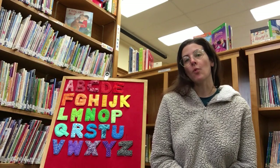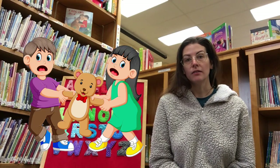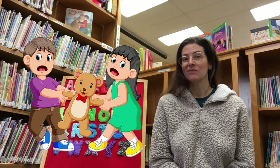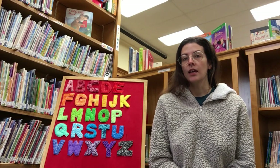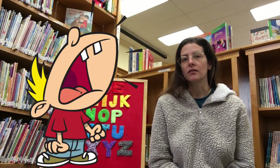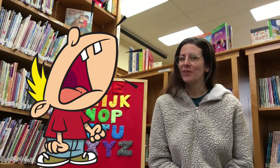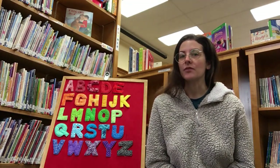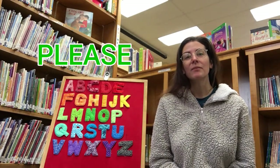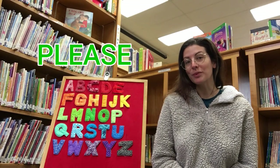When you want something, is it a good idea to just grab it? Maybe take it out of someone's hand? No. Is it a good idea to scream 'I want that' and stomp your feet? No. What's a polite way to ask for something? We use the word please. May I have that please? May I have a turn please?